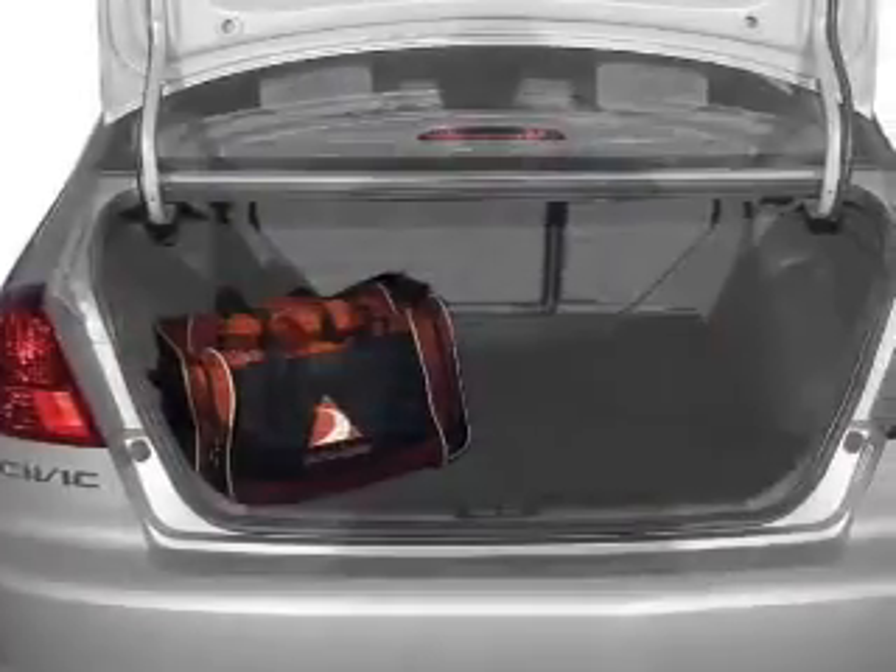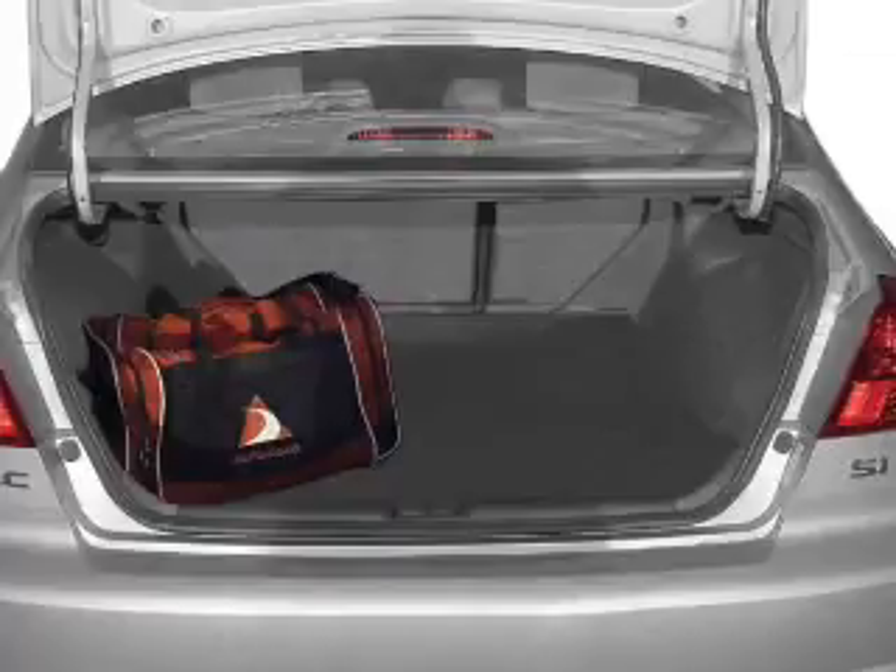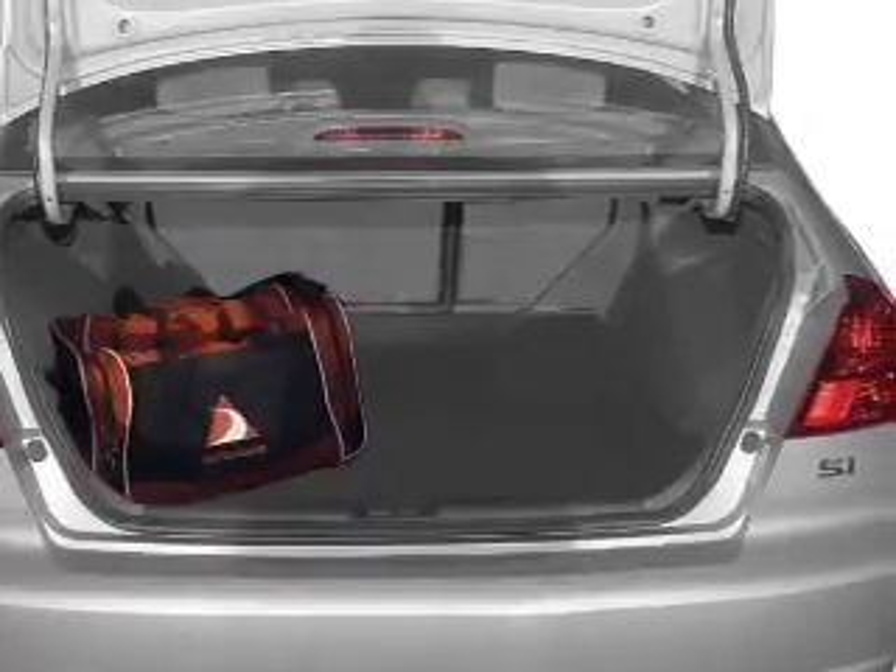Air conditioning, power steering, an AM FM stereo with a CD player, an adjustable tilt steering wheel.